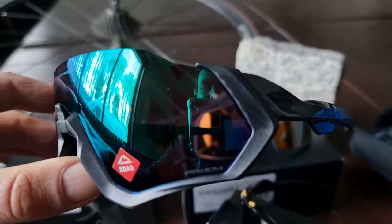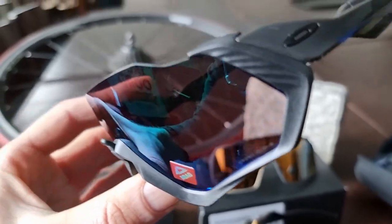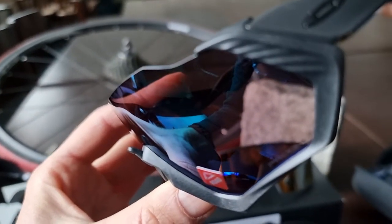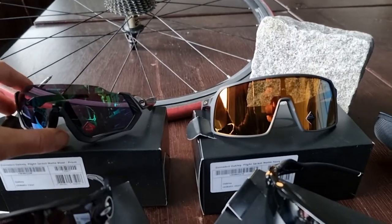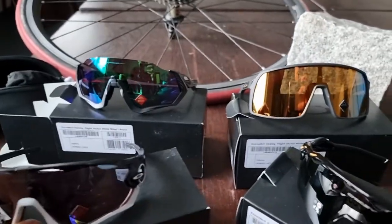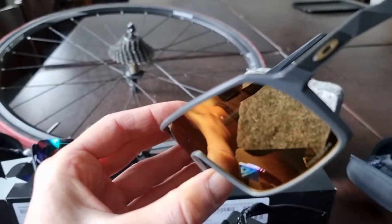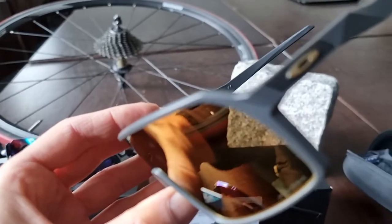The Oakley Flight Jacket has no top frame, so if you are really racing you don't look at the top frame — which can also be the case with the Jawbreaker. The Sutro does have a top frame, although it's a very small one, so you can still look at the top part. You just have to choose for yourself.